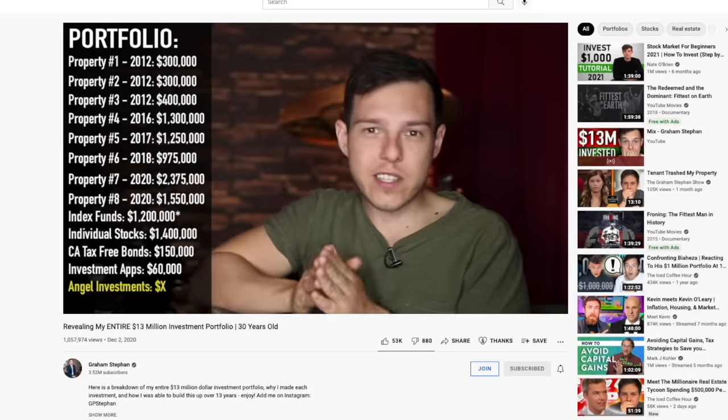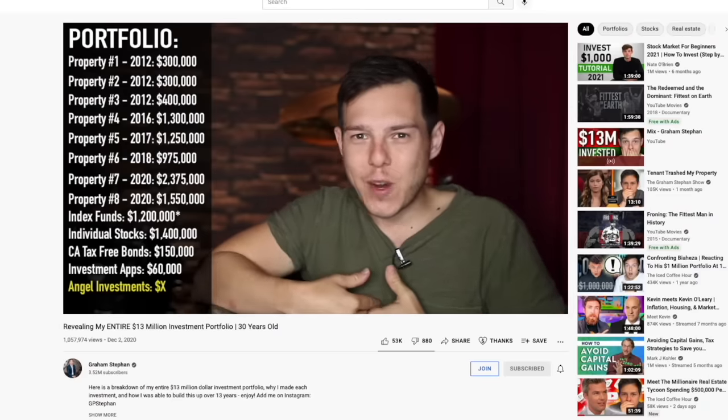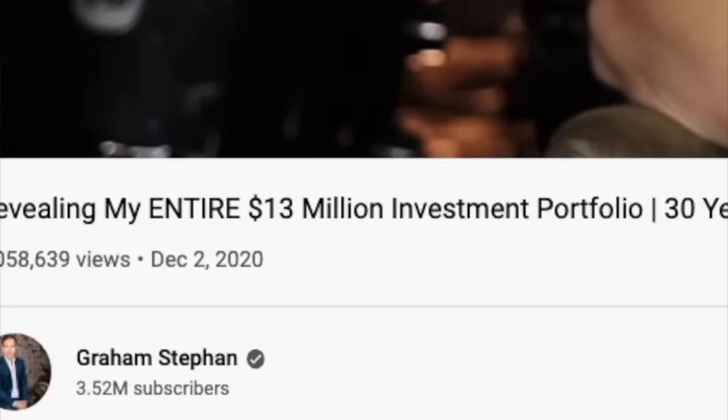What's up, Duncan? It's Donuts here. Almost a year ago, I made a video breaking down in extreme detail every single one of my investments — how I started, how I built them up, how much money they make, and the lessons I've learned along the way, going from zero all the way up to $13 million.